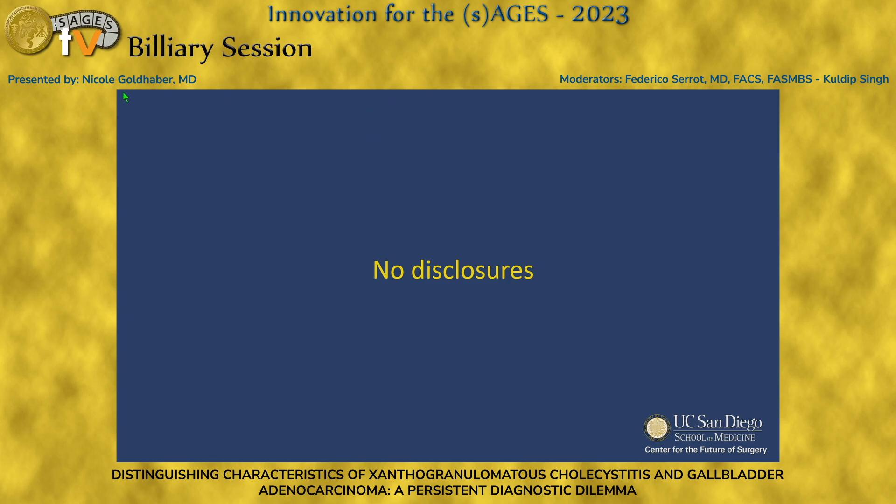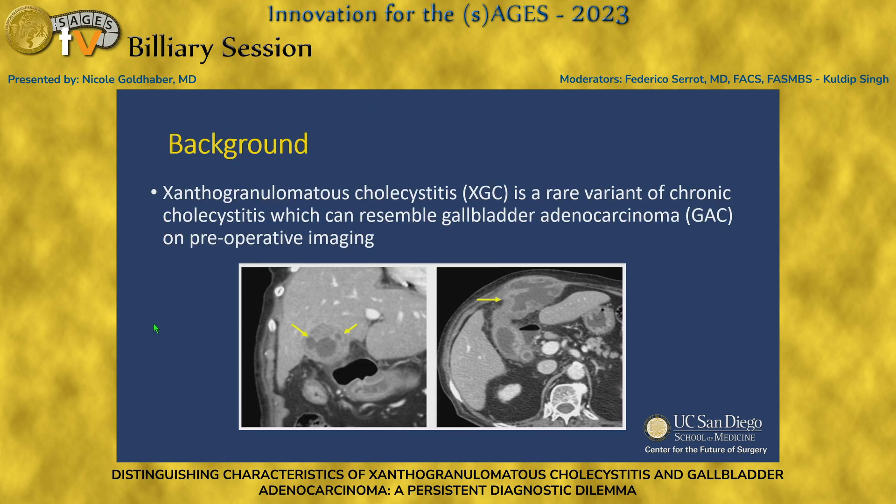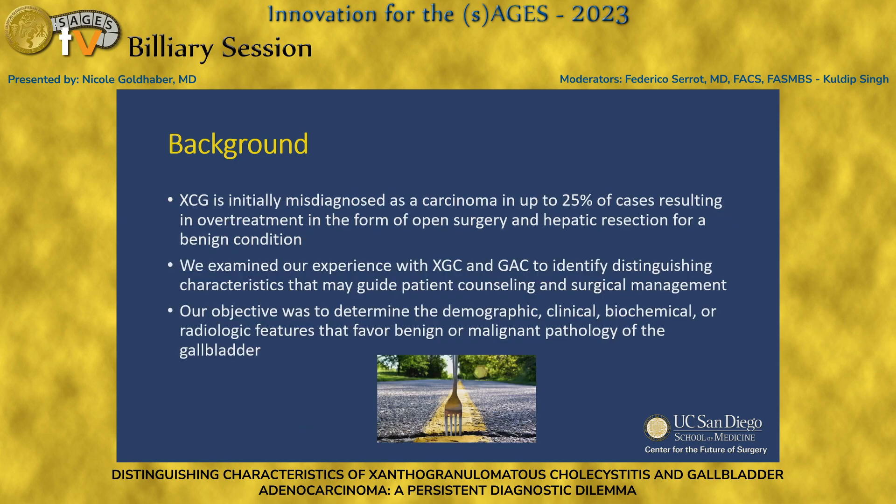XGC is a rare variant of chronic cholecystitis which can resemble gallbladder adenocarcinoma, particularly on preoperative imaging. Our CT scans are shown here — both images are a patient of ours with XGC — causing the dilemma of: is this cancer and should we prepare for it, or is it cholecystitis? XGC is initially misdiagnosed as a carcinoma in up to 25% of cases, leading to overtreatment in the form of open surgery and hepatic resection for what is ultimately a benign condition.